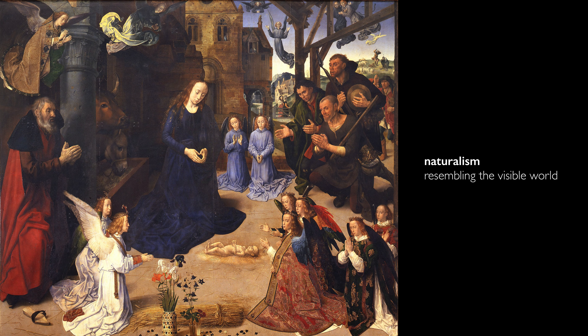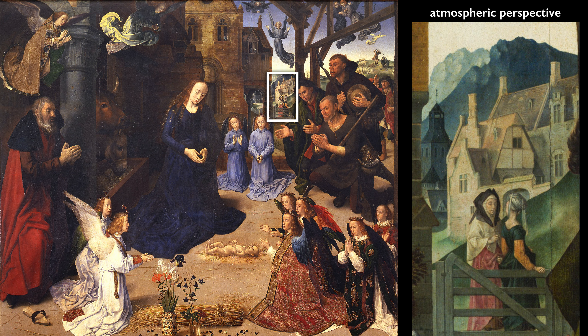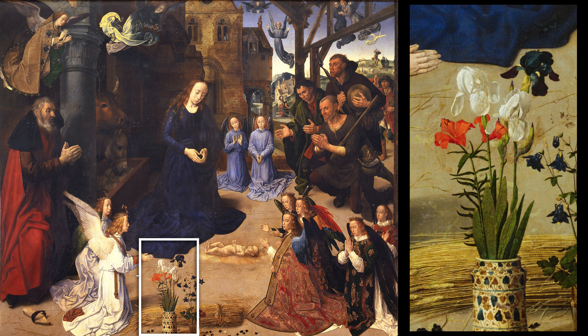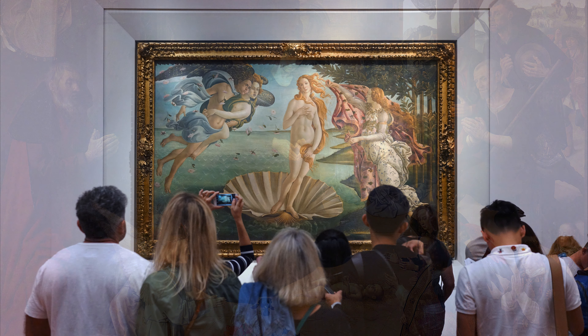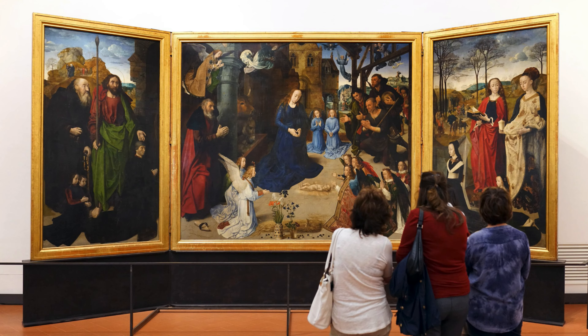This whole painting really problematizes our use of the word naturalism or realism. Because in so many ways, this is very naturalistic. We have an illusion of a vast landscape created with atmospheric perspective, where the mountains turn blue and fade into the distance. We have the naturalism of the brocade, of the flowers, of the hands of the figures. And yet, that lack of the unified space that we so expect of the Renaissance in Italy. So, this interesting coming together here in the Uffizi — on one side of the gallery, Botticelli, and on the other side, Hugo van der Goes.